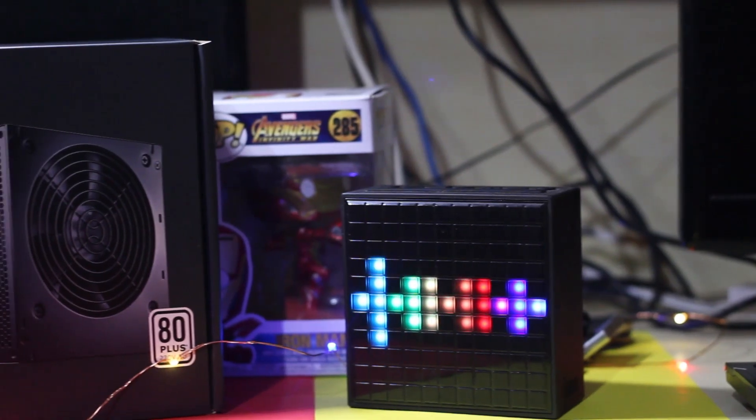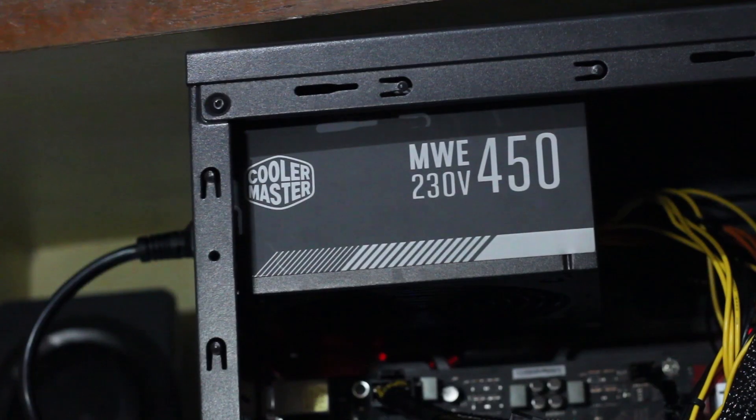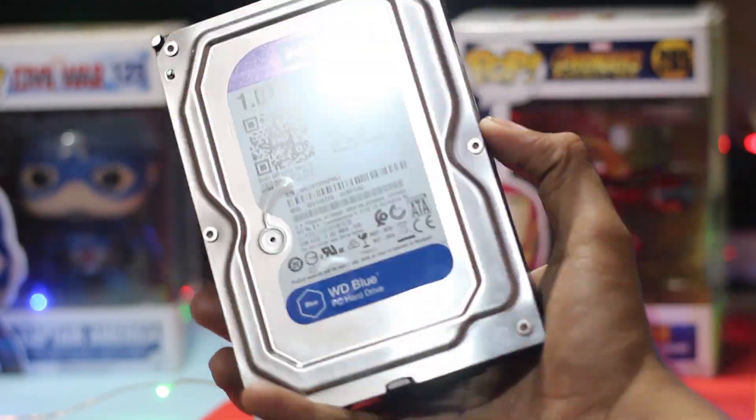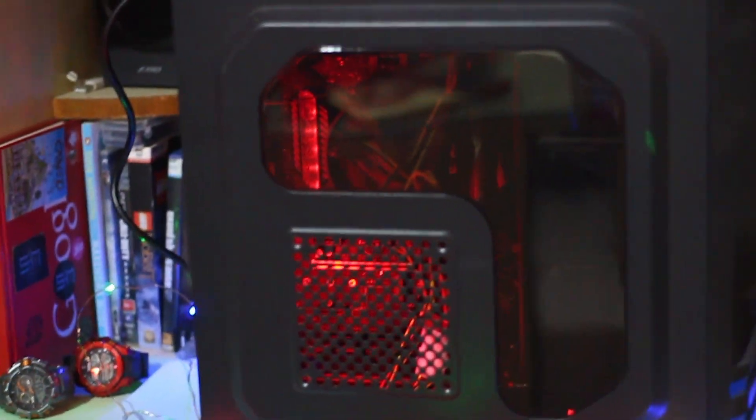For the power supply unit we chose the Coolermaster MWE 450W. It has an 80 Plus Bronze rating and good cable quality. For the hard drive we chose the 1TB WD Blue. And finally for the case I chose a generic gaming PC case for 1,500 rupees from the local market. You can also go for the Coolermaster MasterBox Lite 5 or the Corsair Spec 04 case. I'll leave all the links in the description so you guys can check it out.